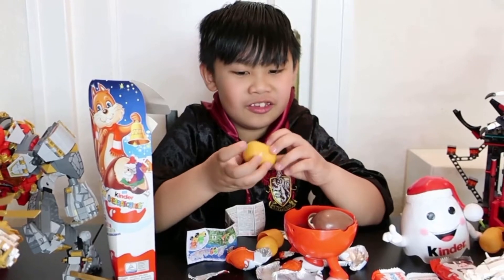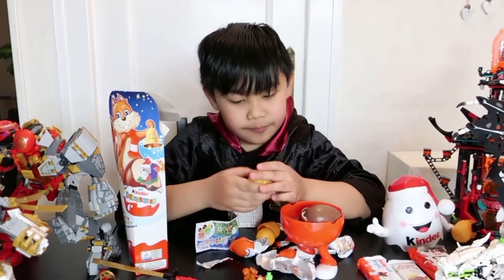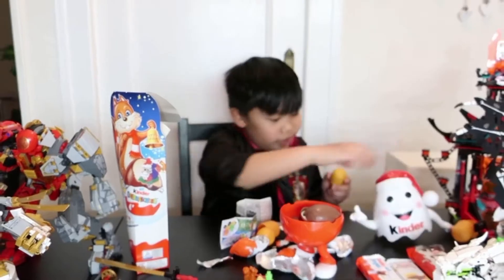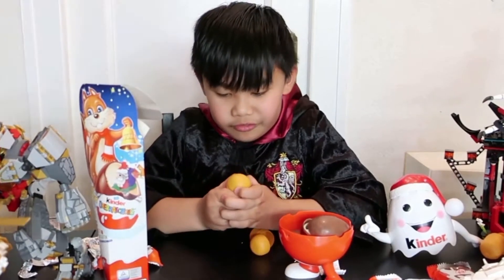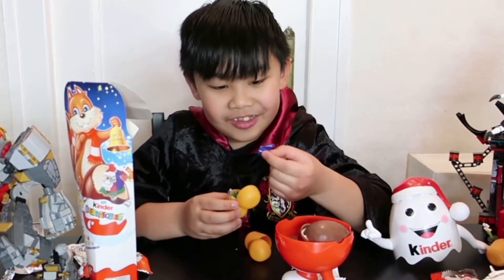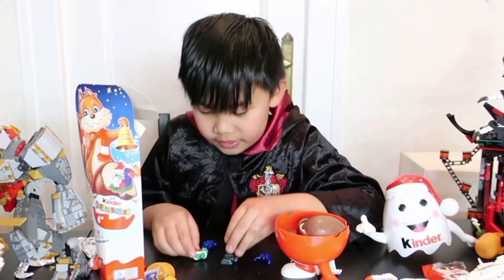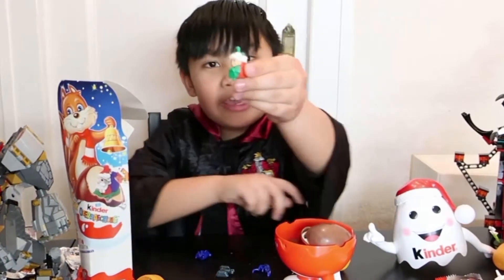I think I have too much chocolate. What's inside this egg surprise, Mommy? I can't open it — wait. Take off this too. There we go. Oh, I know — it's not a sleigh.